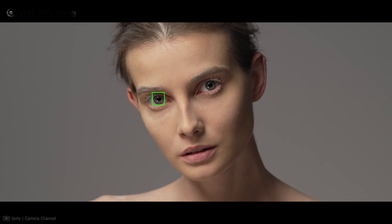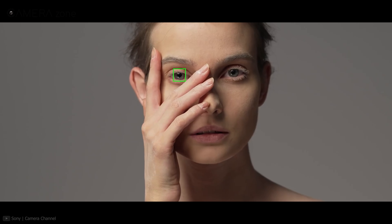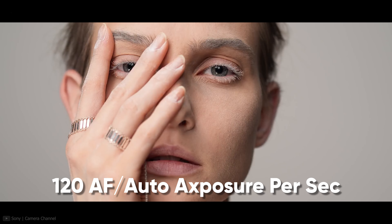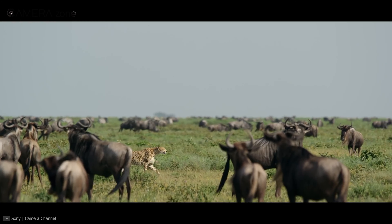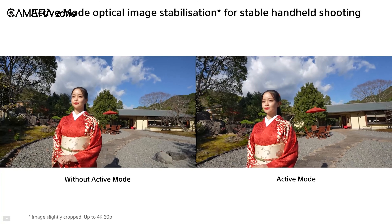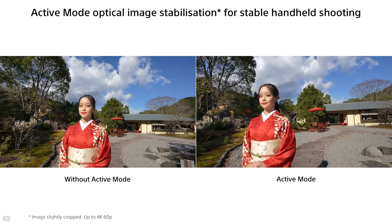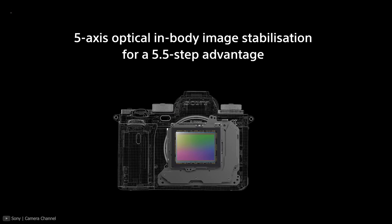The A1 is capable of 120 autofocus as well as auto exposure calculations per second. Apart from that, you can also control the speed of autofocus transition from one subject to another. To ease your handheld shooting experience, this camera comes with 5-axis in-body image stabilization, which smooths out your footage up to 5.5 stops.